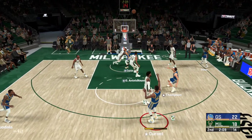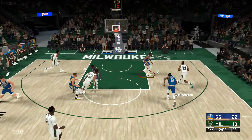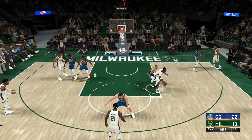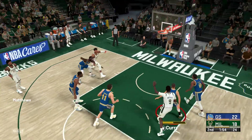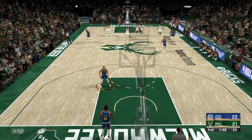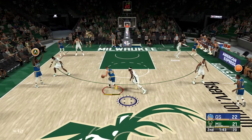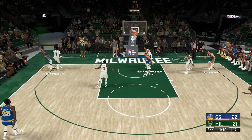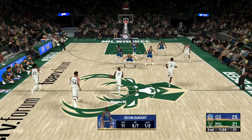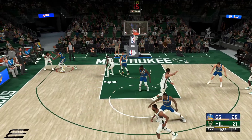Outside Durant for three — can't get that one to fall. Now the Bucks take it the other way. Outside Portis — two minutes remaining in the first half. Matthews gets it to go. He is not shy about pulling the trigger from downtown. Matthews has the eye and the confidence from three-point range that you just love to see.